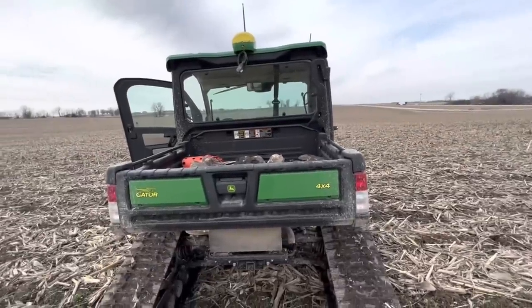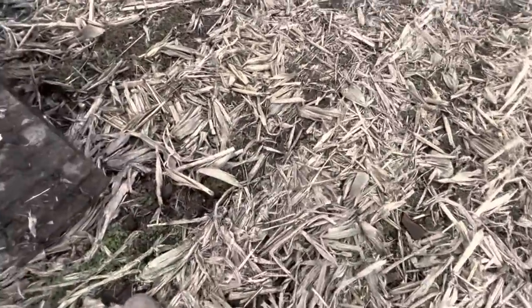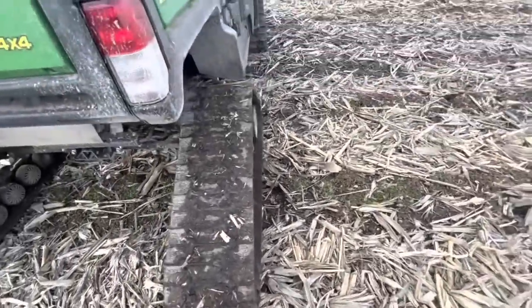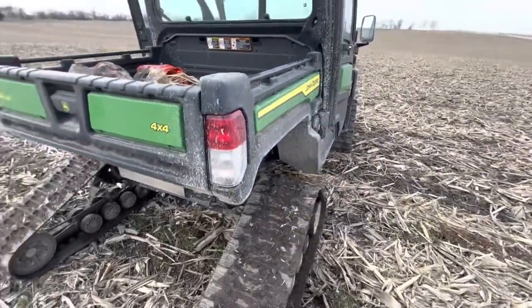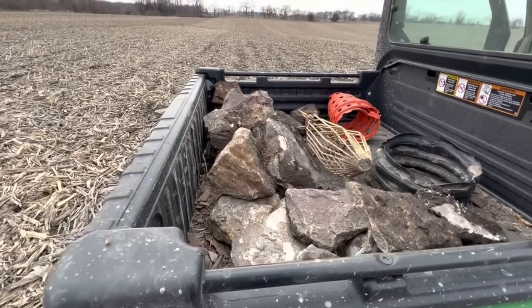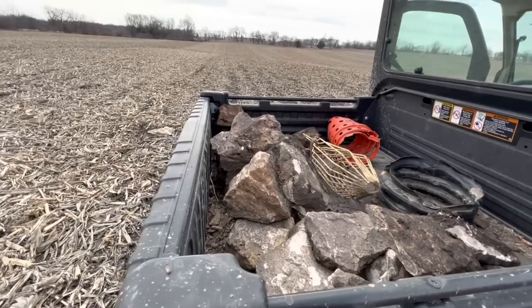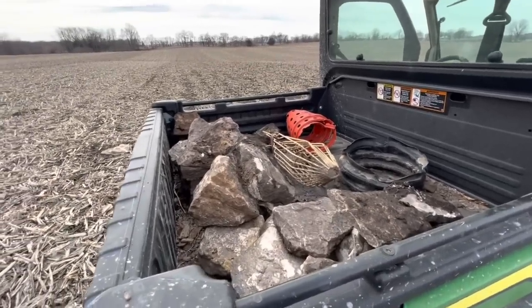I'm out banding some fields today. It's not dry — that's why I got these fancy tracks. It's kind of a slow process. But it doesn't help that here I am picking up rocks in this field while I'm here. Not what I really planned on doing, but hey, I'm out here, I got time, I got a place to throw the rocks, so I'll grab them.